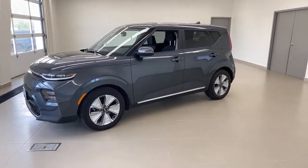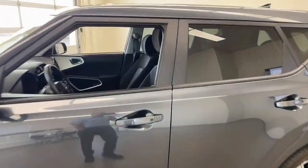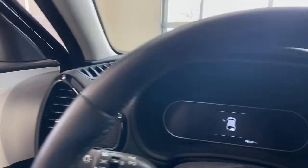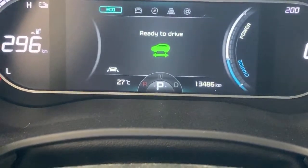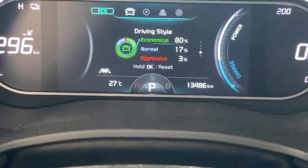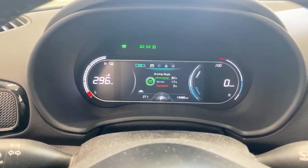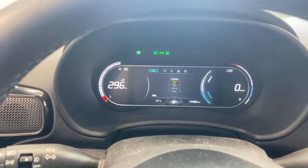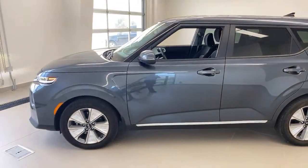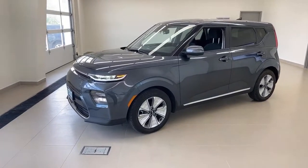Let me just grab my key — just to prove to you it's not a dealership car. I've got my own personal key tag on there and house keys on there. I'm going to jump in here and turn it on. It has been a pandemic year, so let me zoom in — 13,486 kilometers. That is not a ton of kilometers. We probably would have put more on, but my wife hasn't been at work since March.